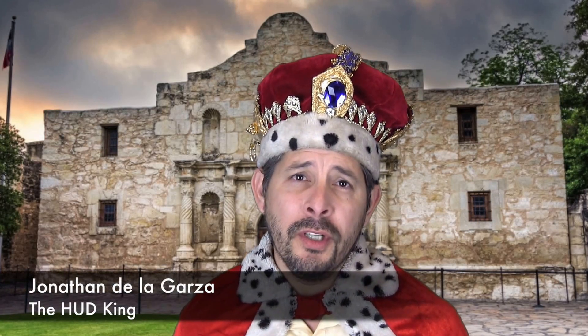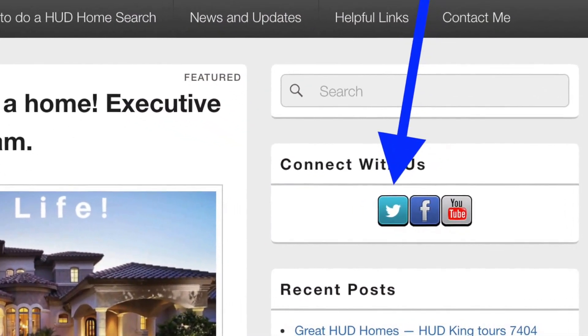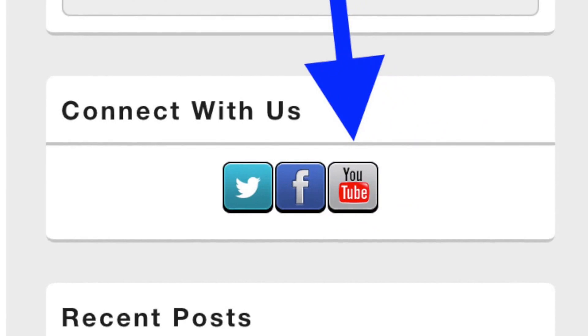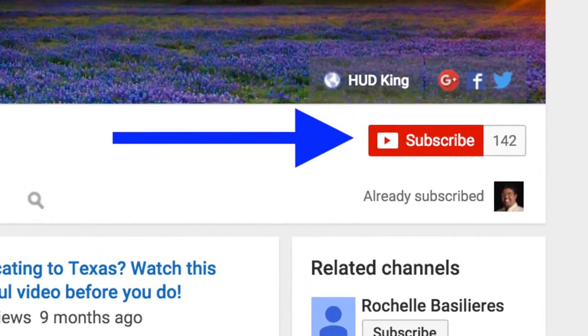Hi and welcome to HudKing.com, your place to see real virtual tours on HUD homes in and around San Antonio in the South Texas area. If you're watching this on HudKing.com, click on the bird to follow us on Twitter, click on the F to follow us on Facebook, or click on the YouTube link to be taken to our YouTube page. While you're at the YouTube page, if you click subscribe, you'll be instantly notified of new uploaded videos.